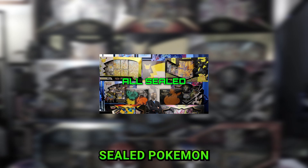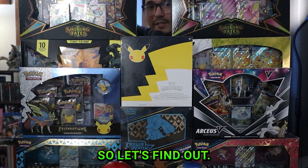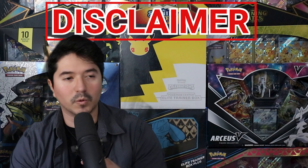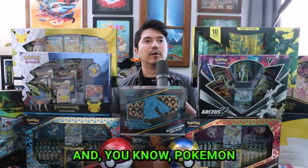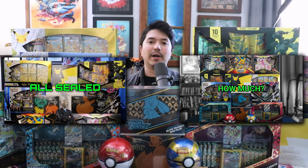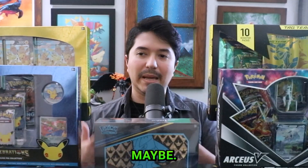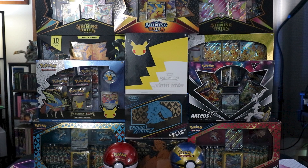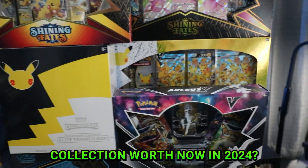Last year I made a video going over my entire sealed Pokemon card collection to see if they'd go up in value in 2024. This is not one of those 'buy these products to make money' type videos — I just like to collect, and sealed Pokemon card products are one of those things. Seeing people talk about individual cards made me curious about sealed products, so I made these two videos to see how much they'd appreciate in just one year. Maybe I'll give an update in about five years too. So let's find out how much my sealed Pokemon card collection is worth now in 2024.